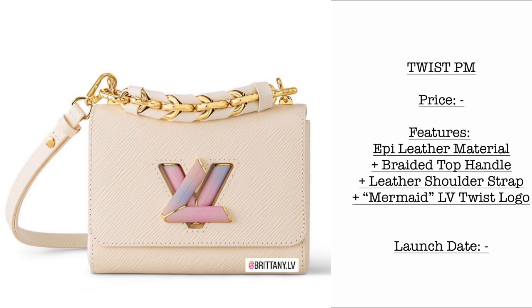Then we have the very beautiful Swiss PM. Please stay tuned for the prices and launch date. The material is epi leather, and just look at the braided top handle — so gorgeous. It comes with a leather shoulder strap and the mermaid Louis Vuitton twist logo.